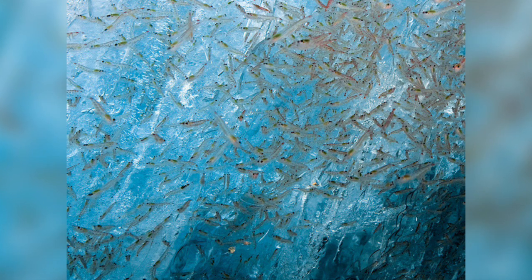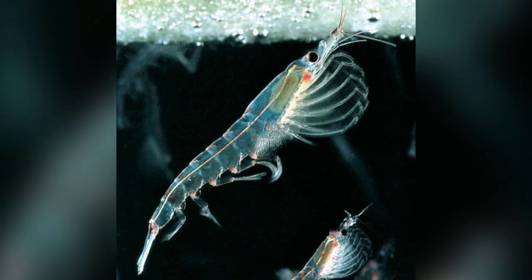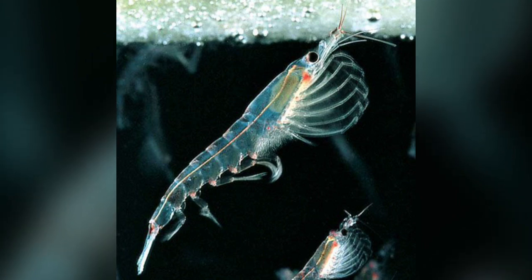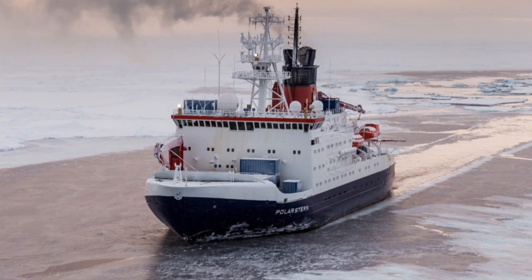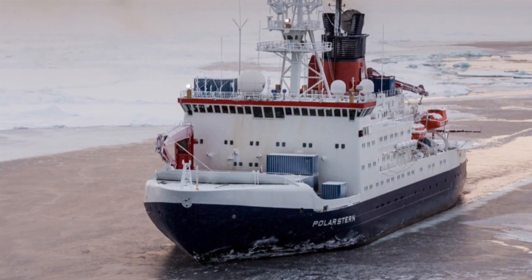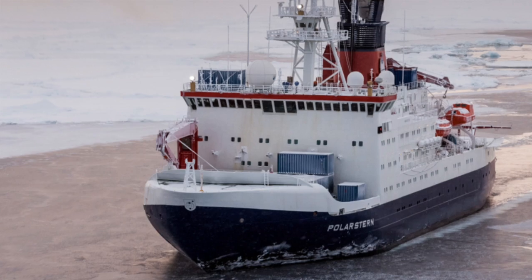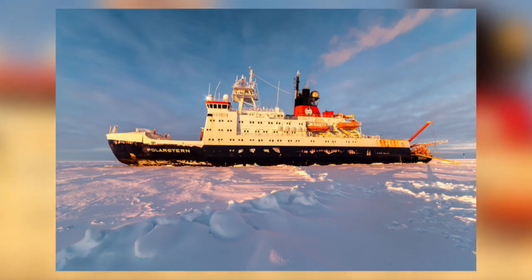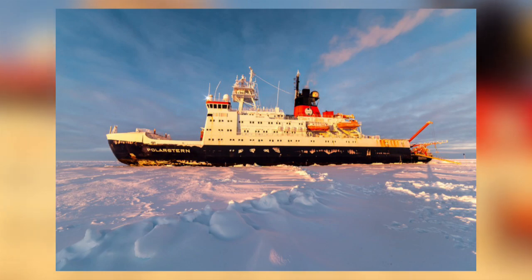Research has revealed that krill larvae, juveniles and some adults overwinter immediately beneath the sea ice, finding food and shelter there. In the Weddell Sea, krill were seen from the deck of the ship, the Polarstern, associated with the underside of the ice as the ship broke through it. I have been on the Polarstern, and it is quite something feeling the ship vibrate and shudder as it ploughs through the ice — it can be quite alarming at times.